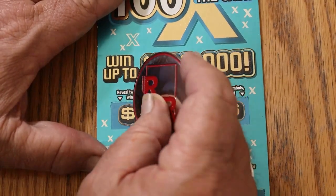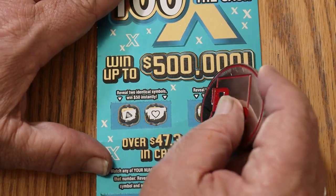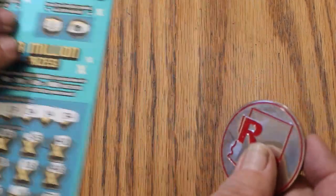Bonuses: for 50, two identical symbols — a diamond and a heart. For 100, a nugget and a chest. No good.